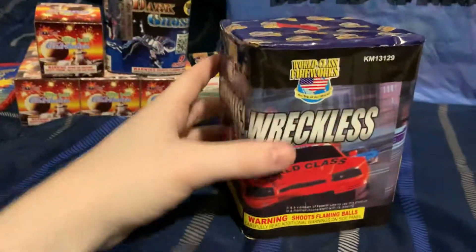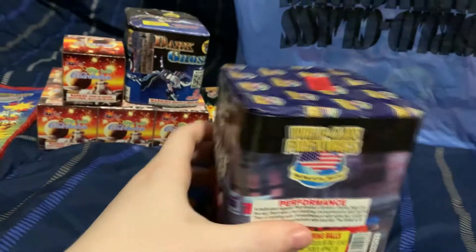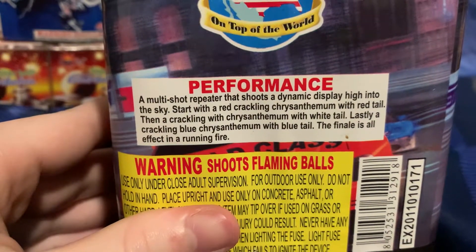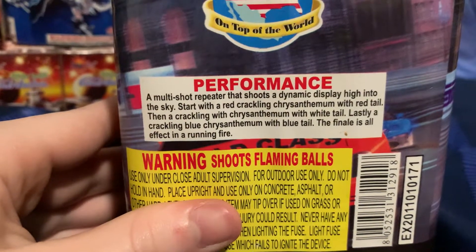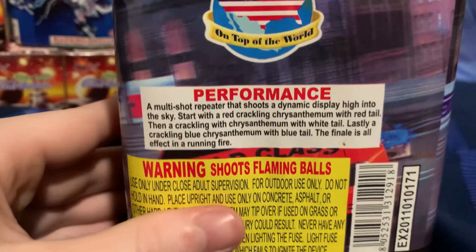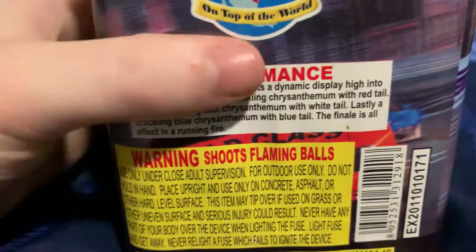From there I got a cake called Reckless by World Class. I've seen this one before - I think it's 16 shots. The performance is a multi-shot repeater that shoots a dynamic display high into the sky: starts with a red crackling chrysanthemum with red tail, then a crackling chrysanthemum with white tail, lastly a crackling blue chrysanthemum with blue tail. The finale is all effects in a running fire - three or four shots at the same time.